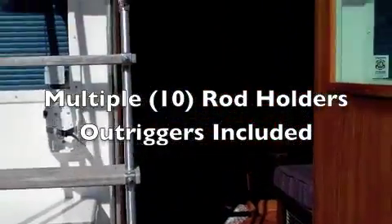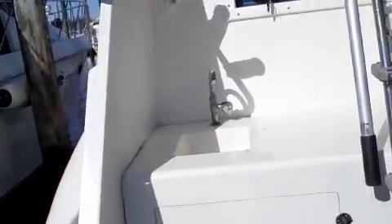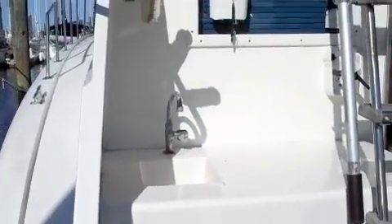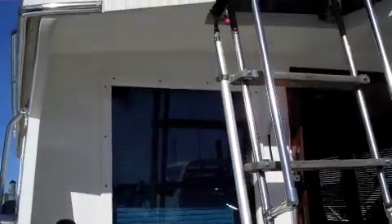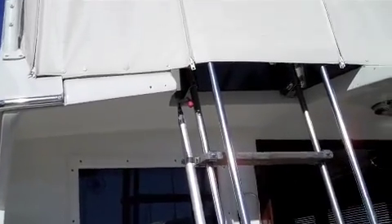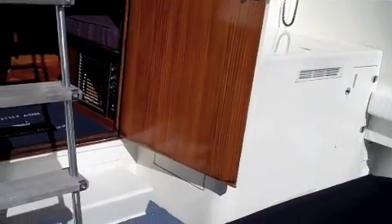Ladder leading up to the flybridge. Obviously very well maintained, very well looked after. It's a Hatteras — what do you expect? People love these boats. Beautifully made, very well designed. Okay, let's go take a look at the flybridge.